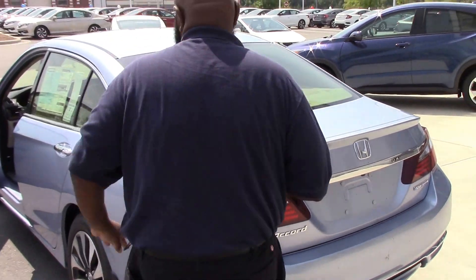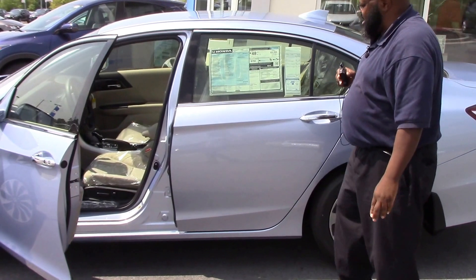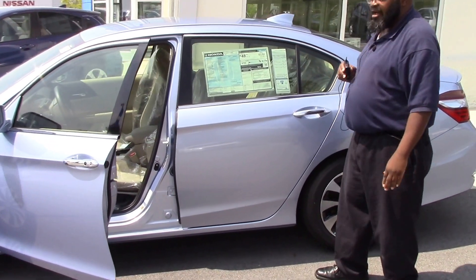And she's priced right for your budget too, so come on down to see me, Kenny, aka the big guy, at Honda of Ronald Rapids.